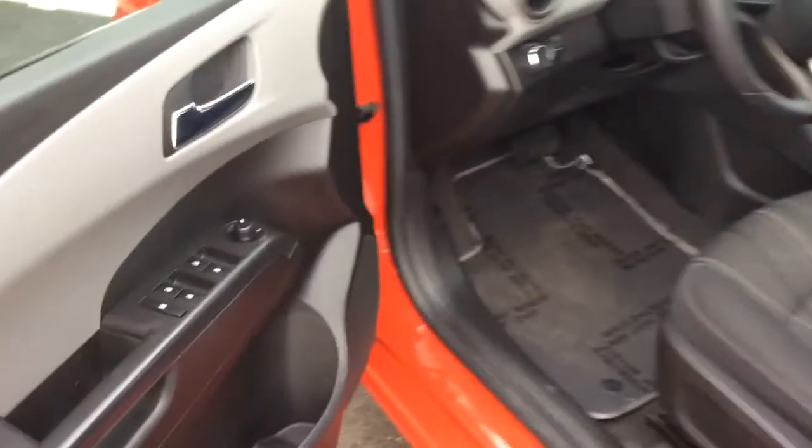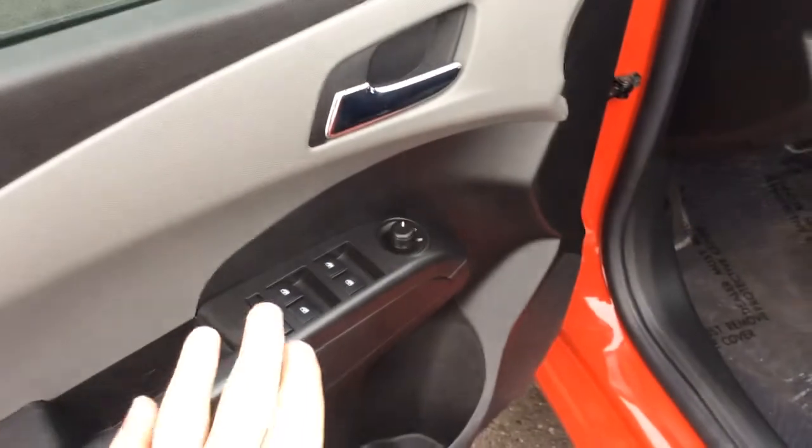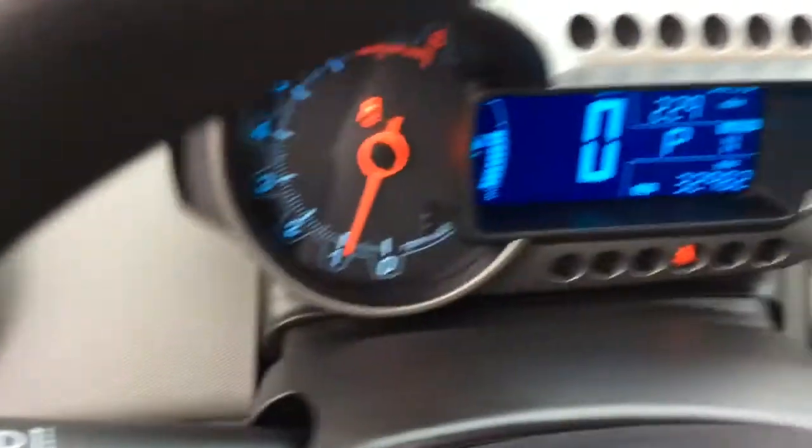Today I'm going to show you this 2013 Sonic LT Hatchback. It has power windows, power locks, and power mirrors. Charcoal cloth interior — nice clean car with white stitching that really sticks out against the black. Automatic light controls and a nice display here.